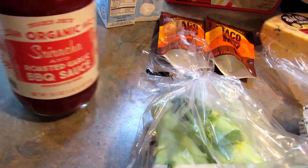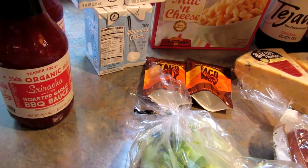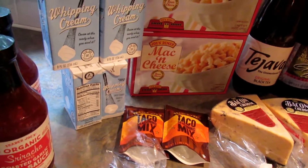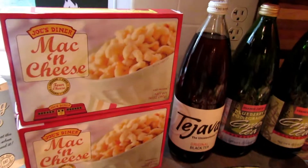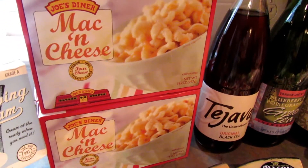I bought two of those — those are not for us, they're for our friend. He's not doing a low-carb diet so he could eat these. Next I got some more of this shelf stable whipping cream; I bought five of those. Next I got these macaroni and cheese dinners for our daughter — I bought four. Again, they're not low-carb but she's not doing low-carb.